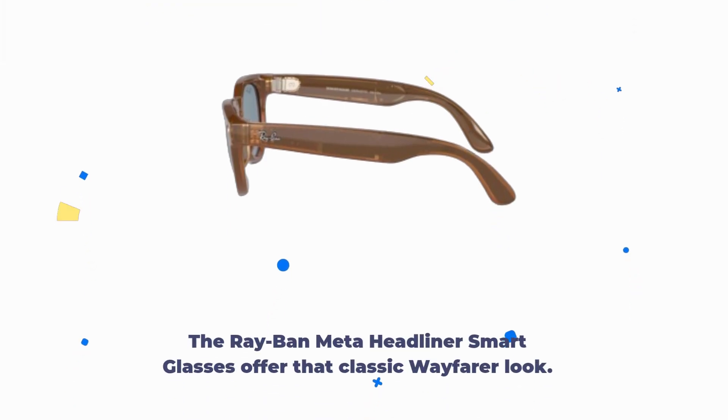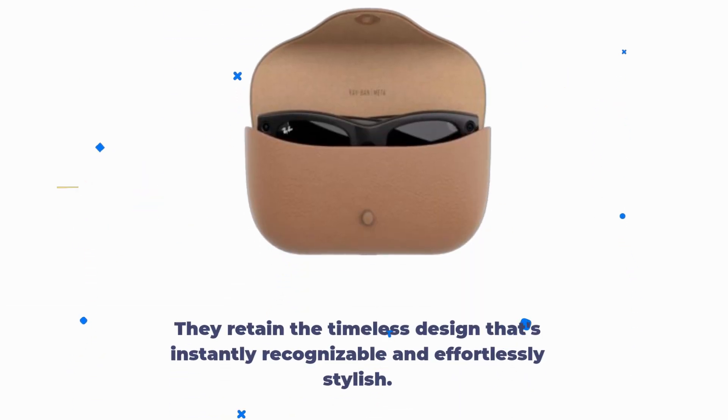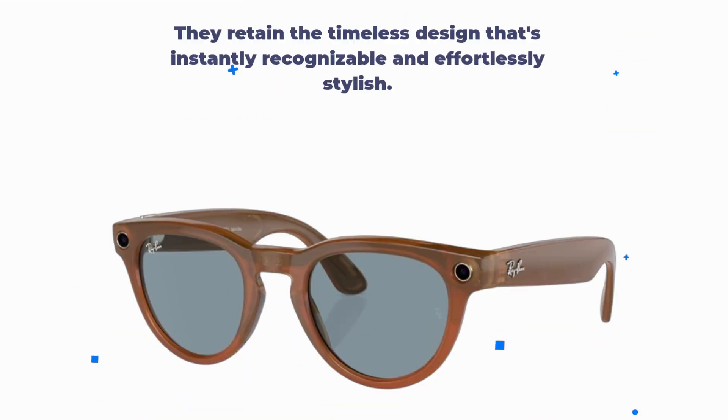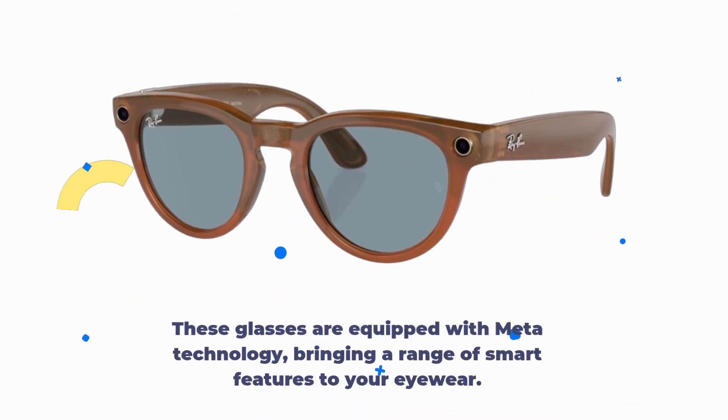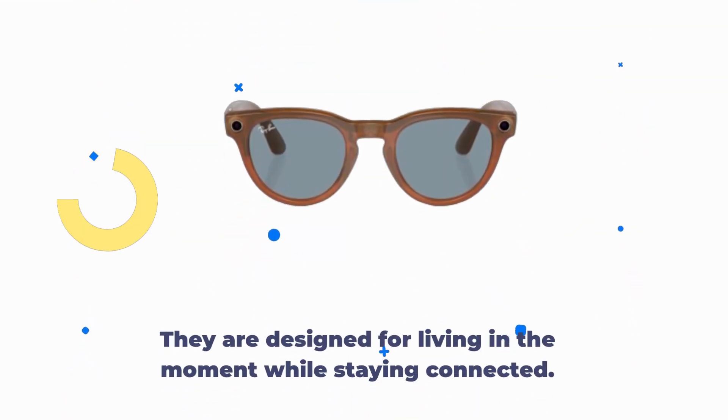The Ray-Ban Meta Headliner Smart Glasses offer that classic Wayfarer look. They retain the timeless design that's instantly recognizable and effortlessly stylish. These glasses are equipped with Meta technology, bringing a range of smart features to your eyewear. They are designed for living in the moment while staying connected.